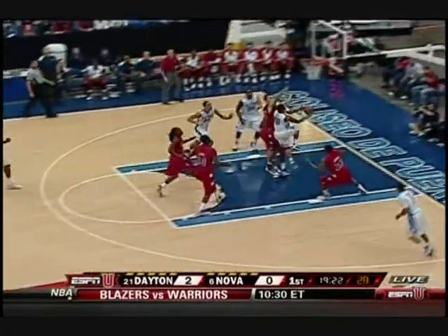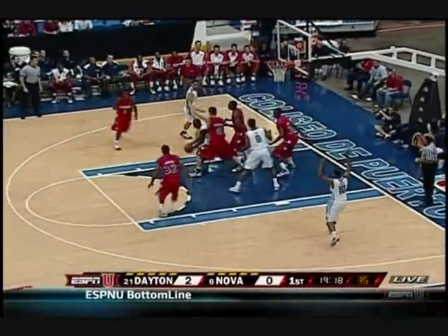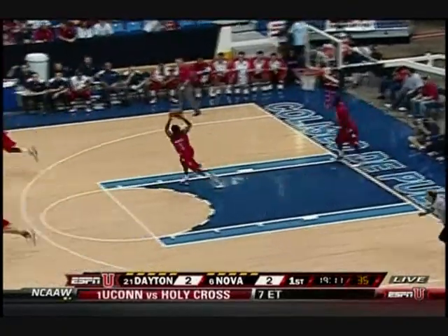Beautiful drive by London Warren. And you see Corey Fisher, despite his size, being able to get to the rim. The kick out to Reynolds — fakes the foul line jumper, got it. And we're tied at two. Scotty Reynolds.